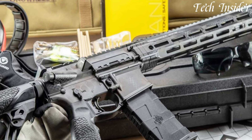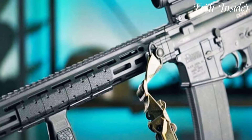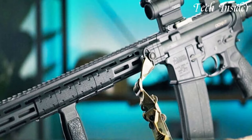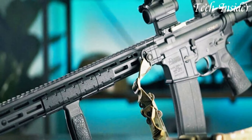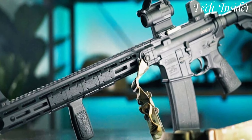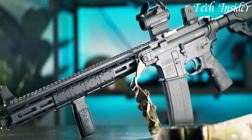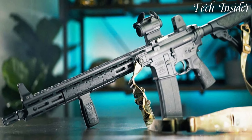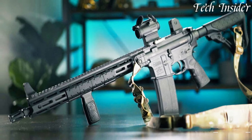Whether you're a competitive shooter, a tactical operator, or a discerning enthusiast, the Daniel Defense DDM4 V7 AR-15 rifle sets the gold standard for modern sporting rifles. Elevate your shooting experience and trust in the exceptional quality and performance of the DDM4 V7, where precision meets perfection.